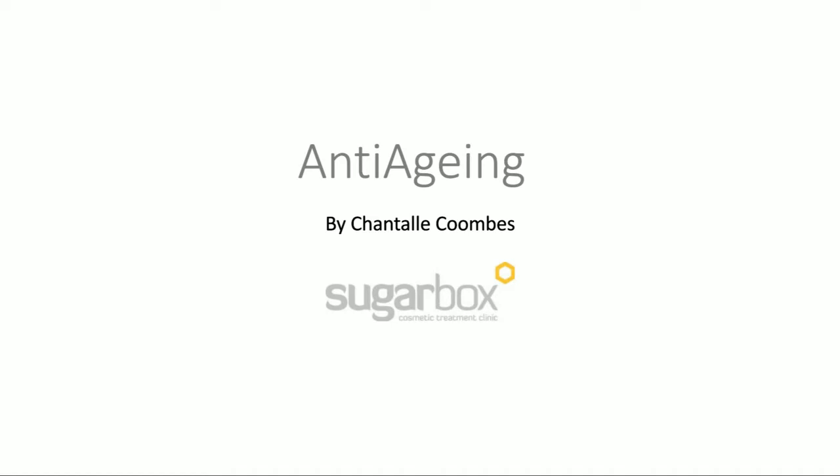Hello everyone, welcome to my anti-aging webinar. I'm going to be here every evening this week going through different skincare concerns. Today we're talking about anti-aging. I'm Chantal Coombs, the nurse and owner here at the Sugar Box Clinic. I'd love your feedback at the end — if you've got questions, post them in the comments and I'll answer them in tomorrow's video.